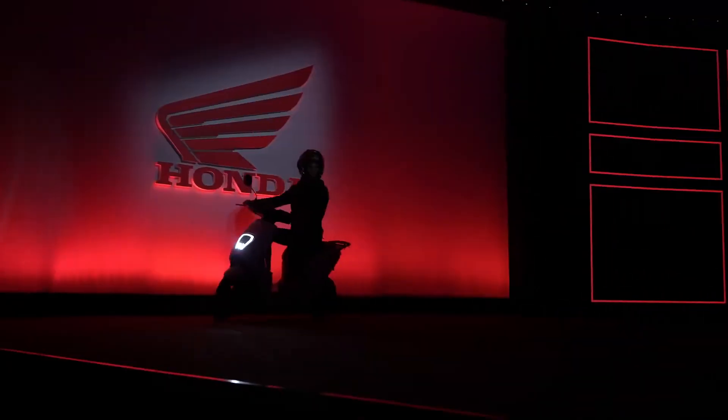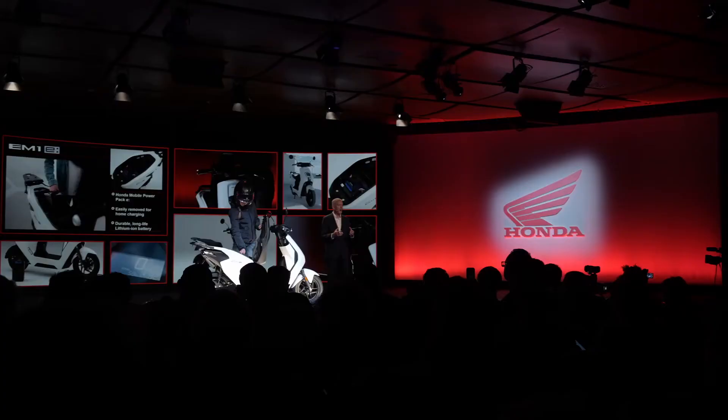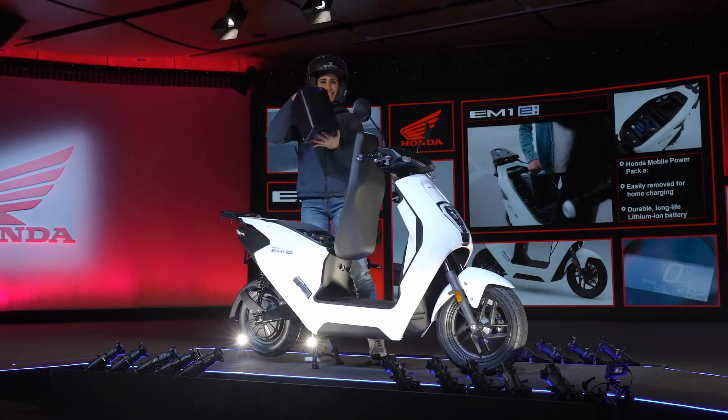We have one final model to show. It is the EM1E. It's a genuine look into the future.